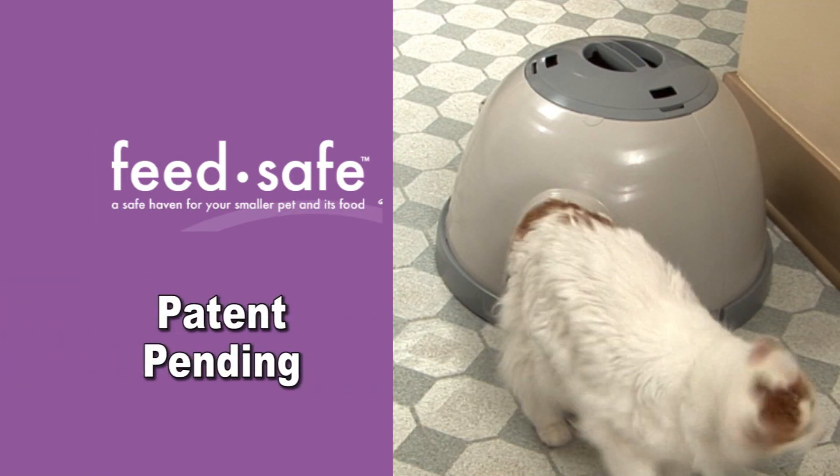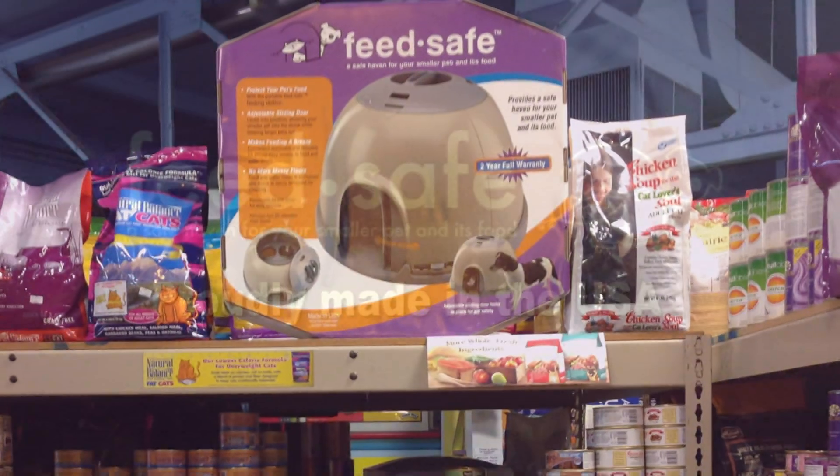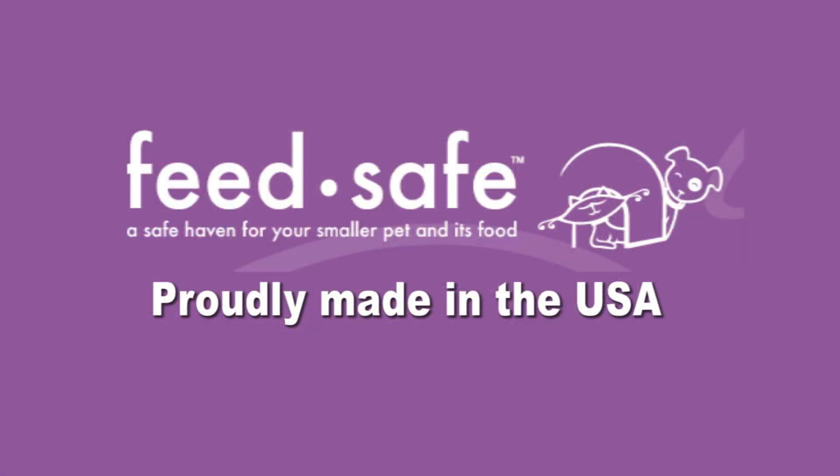Top-of-the-line quality, patent-pending, eye-catching packaging from every angle on the shelf. Feed Safe — proudly made in the USA.